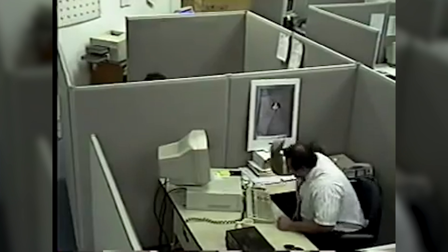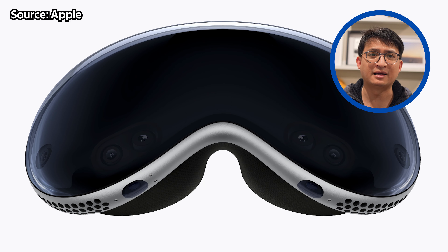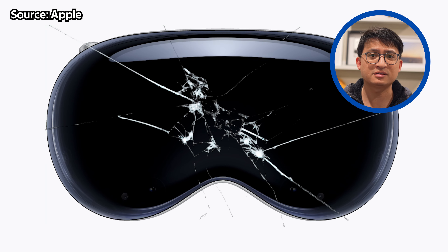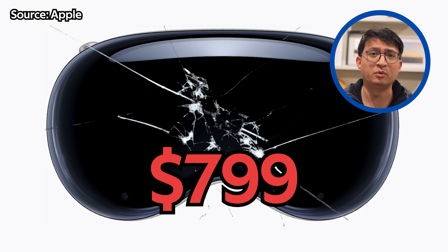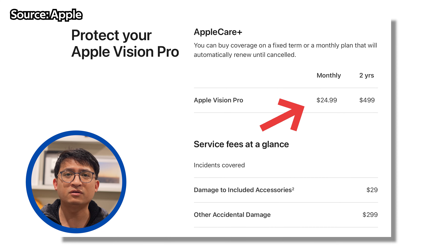Number one is AppleCare Plus. Accidents happen. The Vision Pro features an aluminum frame that houses a single piece of laminate glass for the front of the device. If the cover glass gets cracked, it would cost $799 to be repaired without AppleCare Plus. If there is some other type of damage to the device, it could cost up to $2,400 without AppleCare Plus. So because of the high price tag for the product and to service it, I highly recommend people sign up for AppleCare Plus. It will give you two years of unlimited repairs for accidental damage protection with its service fee. If you didn't add it when you first ordered the Apple Vision Pro, you can still sign up for it within 60 days of your purchase date. The cost is $499 or $24.99 a month.